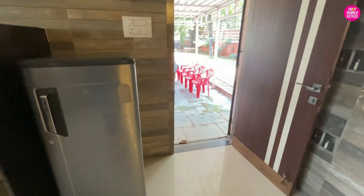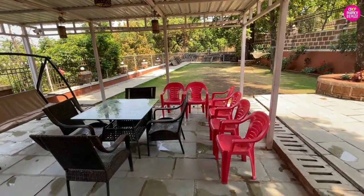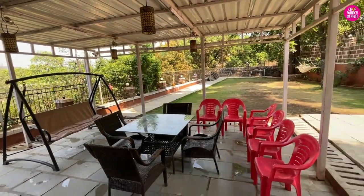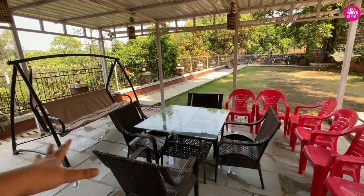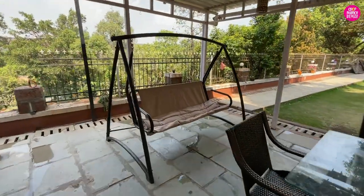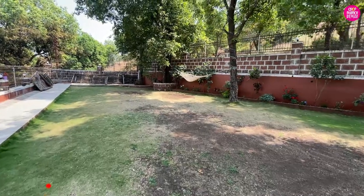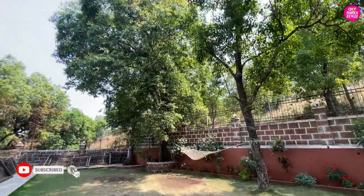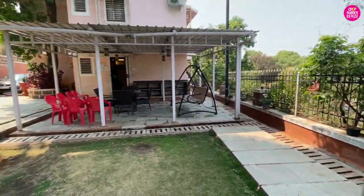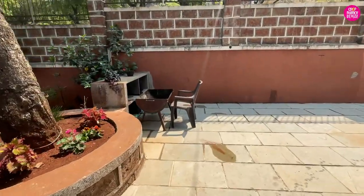By the way, there is a fridge provided so you can store cold water. This is a very beautiful backyard lawn area — can you hear the birds chirping? Oh my god, this is my favourite part. There is a central seating area with multiple chairs. There is a very beautiful jhula giving holiday vibes. This is your private lawn — they have put hammocks, beautiful trees, and planted plants on the side. At night you can see the barbecue setup here.